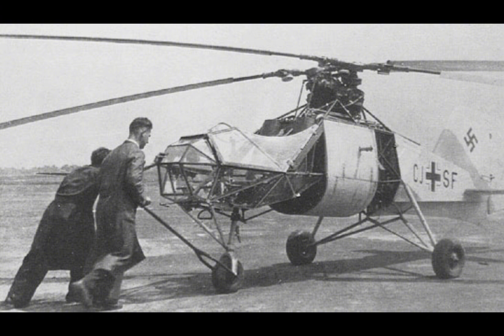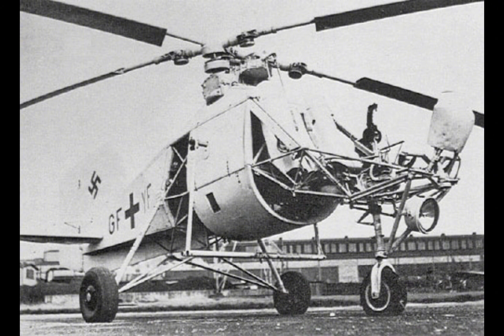The FL-282 Colibri was a technologically advanced aircraft for its time, incorporating several innovations that would influence future helicopter design. The intermeshing rotor system was a significant advancement in rotary-wing technology. By eliminating the need for a tail rotor, the intermeshing rotors reduced mechanical complexity and improved the helicopter's overall stability and maneuverability.